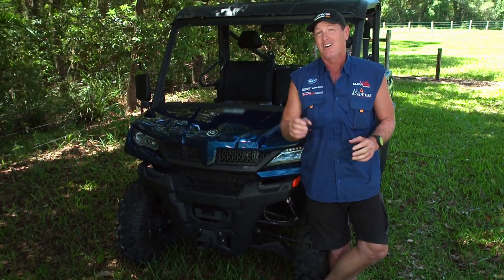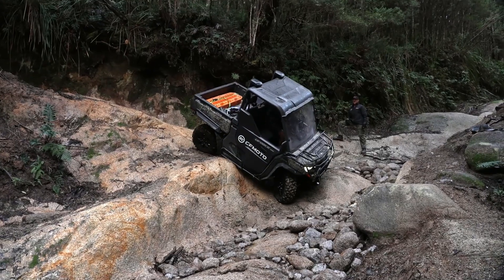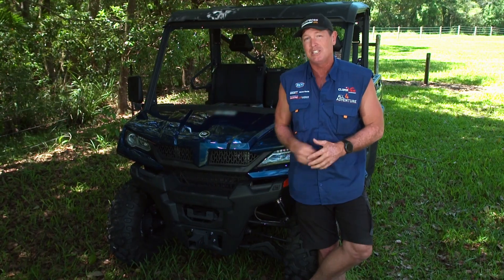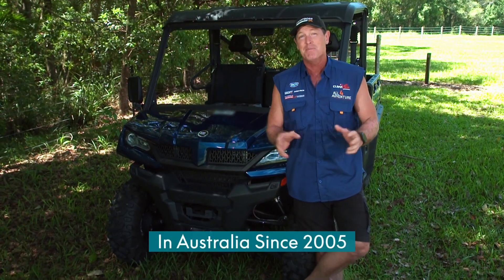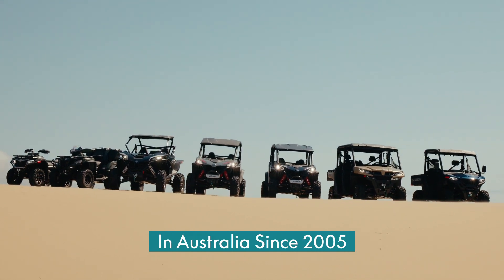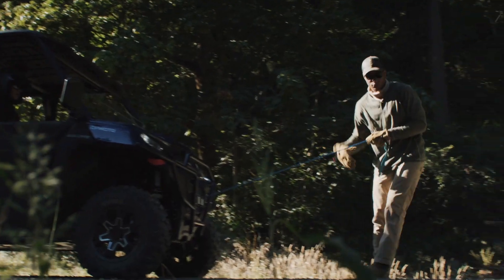I don't know about you, but I reckon it has to be one of the toughest bits of side-by-side that we've ever used. Aussie farmers Australia-wide, they're used to this product, because — get this — CFMoto have been in the market for nearly 20 years, with over 50,000 vehicles sold. Mate, that's a lot of vehicles out in the Aussie's harsh conditions.